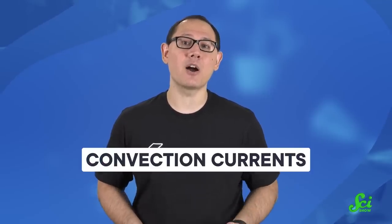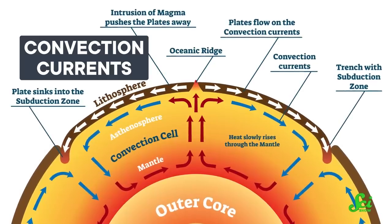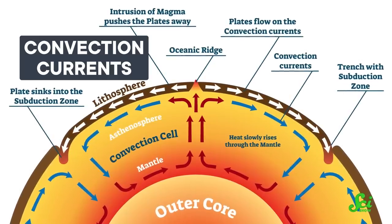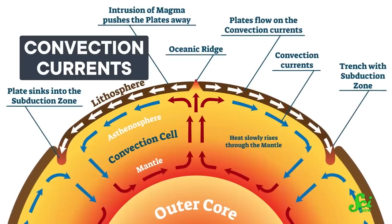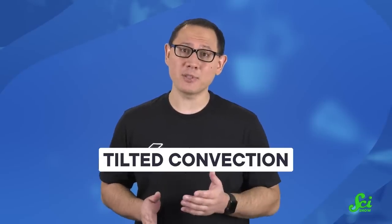But why is KREEP only on the near side, and why is the crust on that side so much thinner? Back when the moon was young, its insides had giant currents of churning rock known as convection currents. Warmer rock near the core rose up toward the surface, cooling as it went, then started sinking and warming back up — rinse and repeat. The same thing is happening inside the Earth right now. But sometimes, for no apparent reason, these convection currents can go lopsided and produce something called tilted convection. Some scientists hypothesize this could have happened to our baby moon.